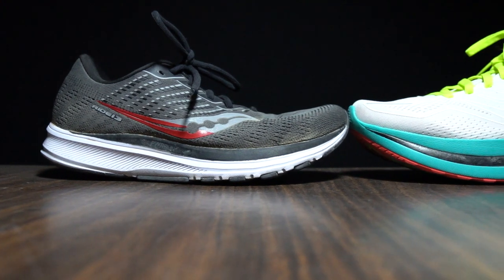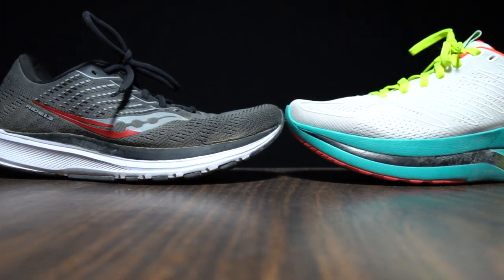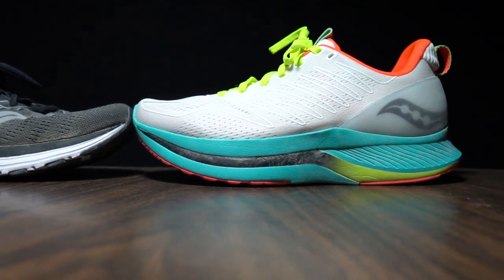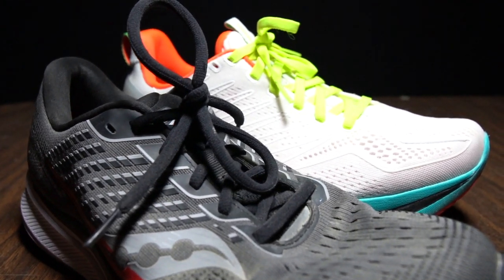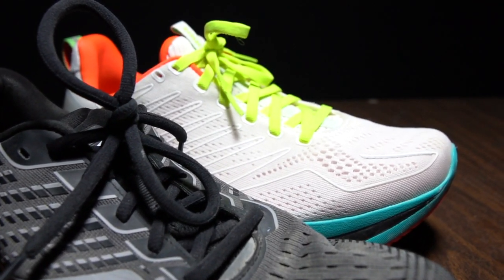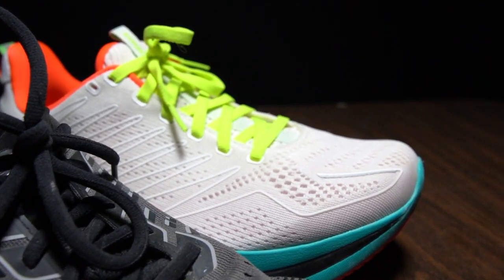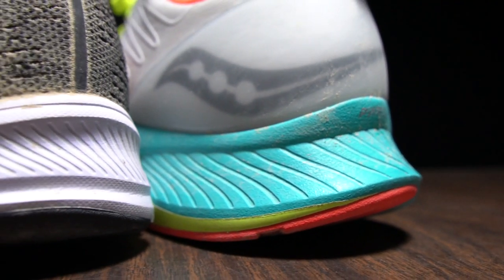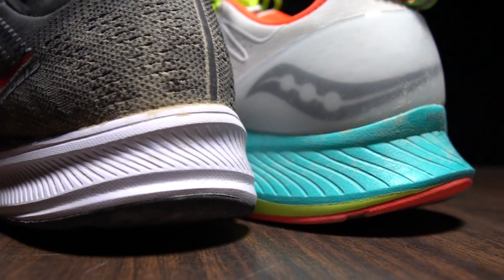Before I get to my thoughts on those two shoes, I do want to go over some disclosures. The Ride 13 is a pair of shoes that was sent to me for the purpose of review, so I didn't have to pay for it — Roadrunner Sports sent it to me. The Endorphin Shift is a pair of shoes I purchased with my own money. However, I'm not being paid by anybody or being reimbursed for any purchase price, and no one's going to get a chance to preview my footage or thoughts before you guys see this video on YouTube.